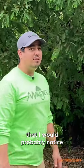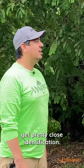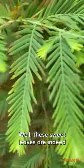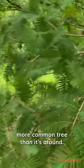The first thing that I would probably notice as I walked up to this tree — it's a really distinctive part and you get pretty close identification. I would notice these sweet leaves. These sweet leaves are indeed the thing that are characteristically different from its other more common tree that it's around.